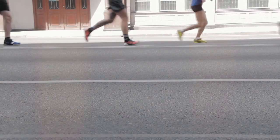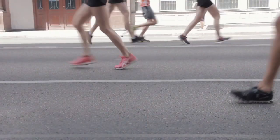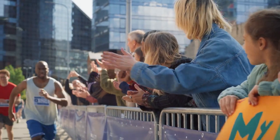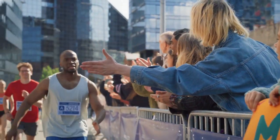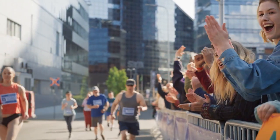John, bless his heart, decided to make the best of the situation. He ran the marathon in his wife's high heels, turning heads and raising quite a few laughs along the way. He didn't win the race, but he certainly won the crowd — and he learned a valuable lesson about the importance of the right footwear for running.